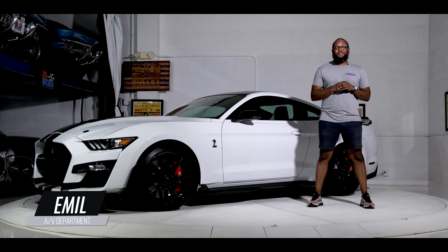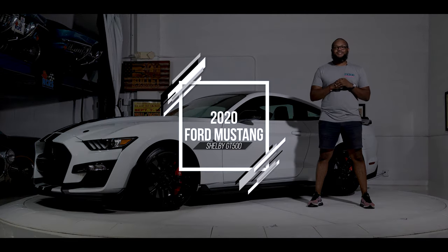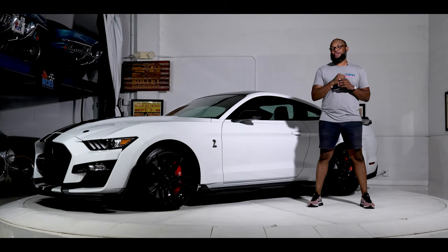What's going on everybody, Emil here from Buller Motorsports. Today we have an insane 2020 Ford Mustang Shelby GT500. It's powered by a 5.2-liter supercharged V8 nicknamed Predator, producing 760 horsepower with 625 foot-pounds of torque, and it has 1,500 original miles. It's finished in Oxford White with black leather interior with white accents.